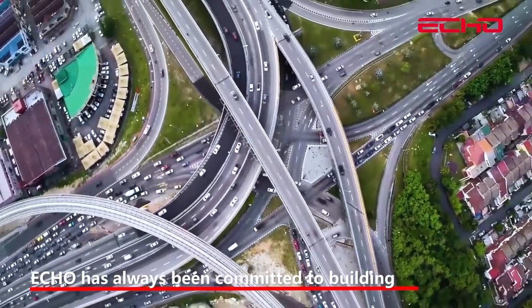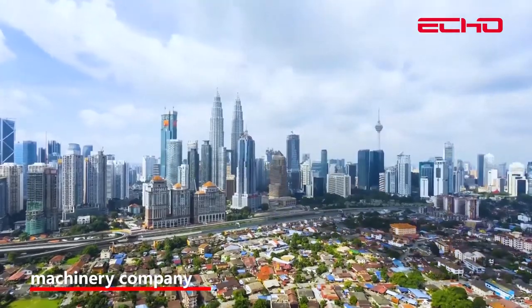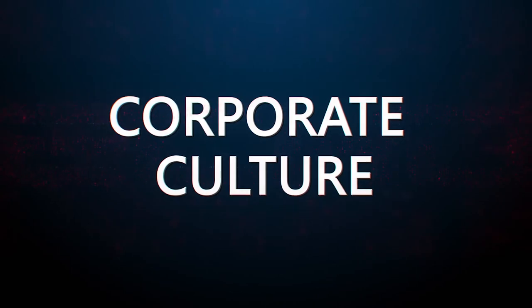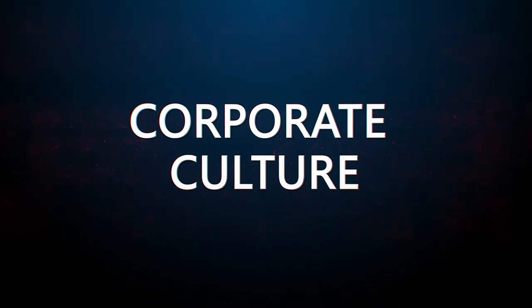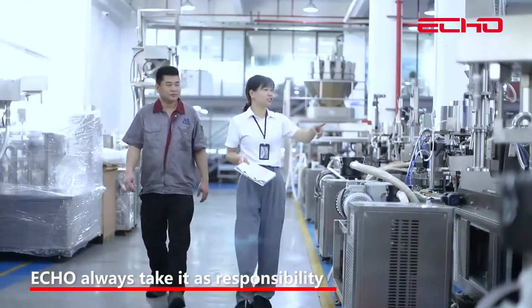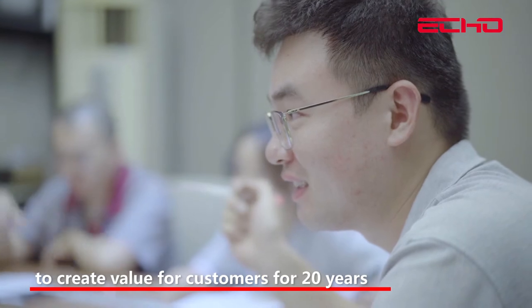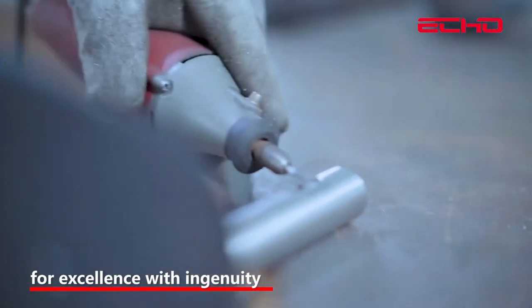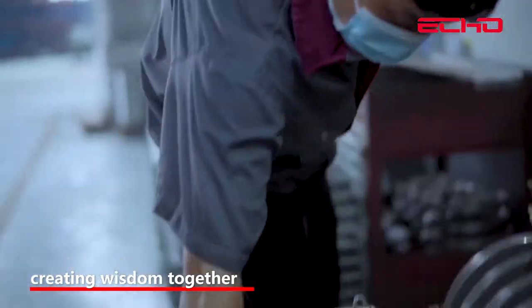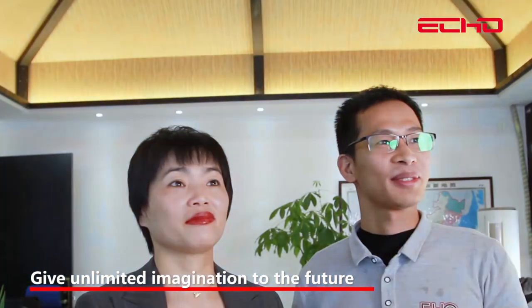ECHO has always been committed to building the world's best packaging technology and machinery. For 20 years, ECHO has taken responsibility to create value for customers. We strive for excellence with ingenuity, creating wisdom together and reaching far together, giving unlimited imagination to the future.